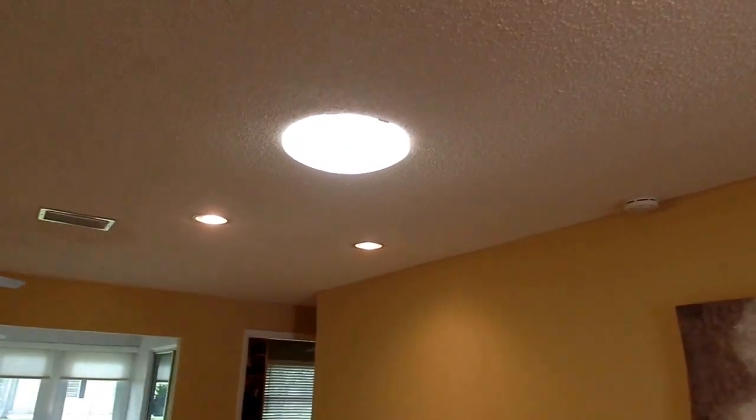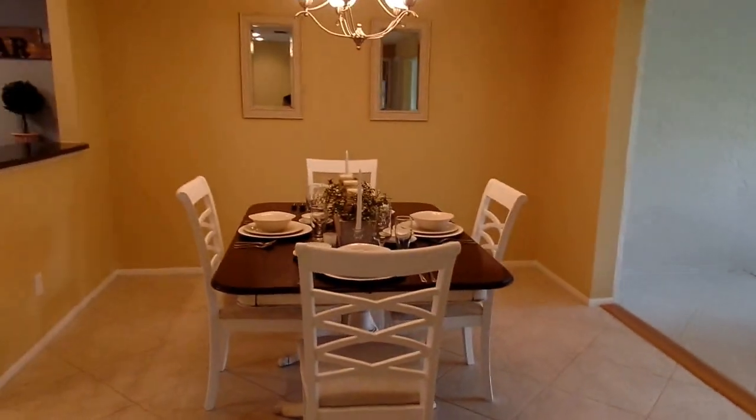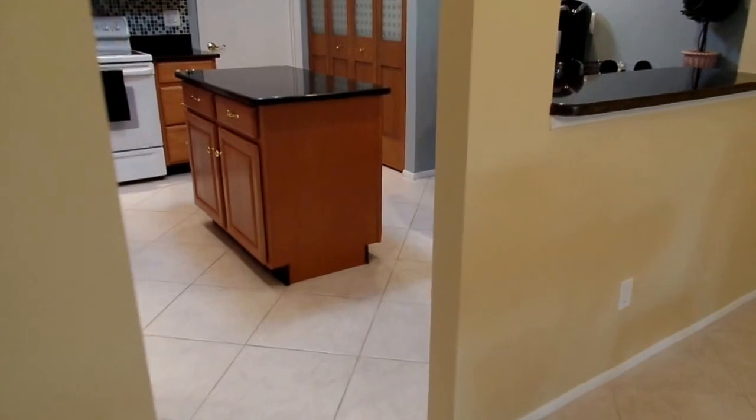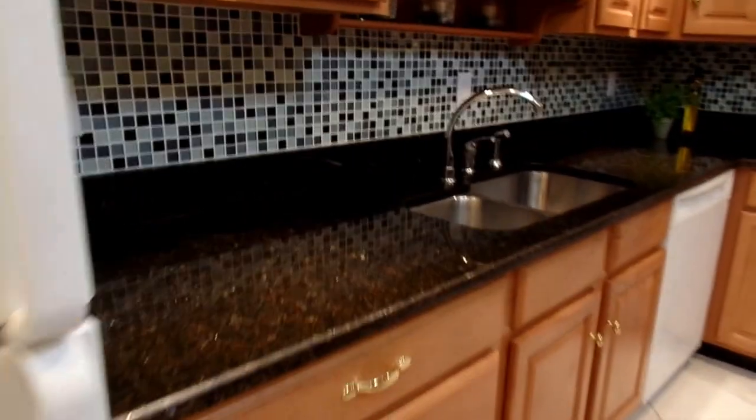There's tube skylighting for natural lighting in the living room and in the kitchen. This is the dining room. The kitchen has granite, a beautiful backsplash, and an undermount sink.